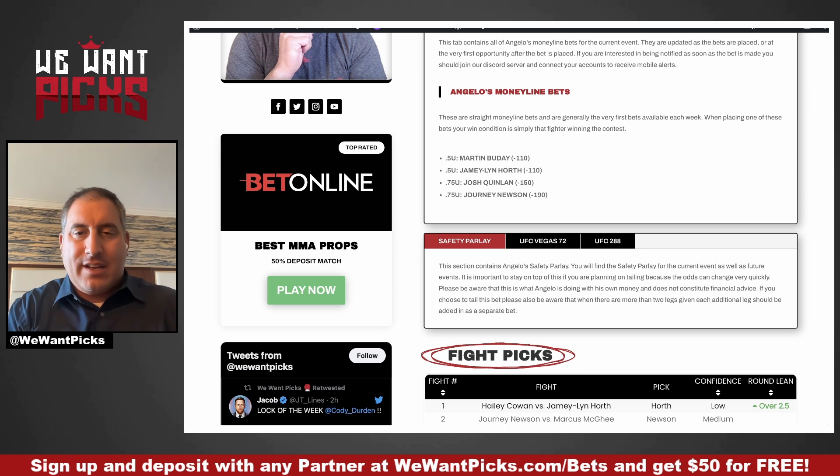I have three quarters of a unit on Josh Quinlan at minus 150. He has a new opponent, Trey Waters, who stepped up on short notice. Trey Waters is long and dangerous, but he gets touched up and Josh Quinlan's going to work inside that reach, come to the head, and potentially get him out of there. I also have three quarters of a unit on Journey Newsome at minus 190. Journey Newsome is a talented guy — he takes his time, which is a bit of a problem, but he has wrestling, power in his hands, and he can fight. His opponent has been taken down in every single regional fight. I think Journey Newsome can take him down and stay in his face, and he's not the short-notice guy here.